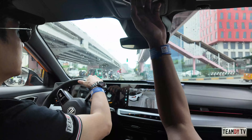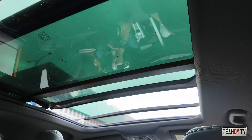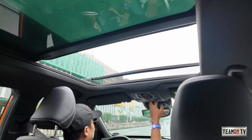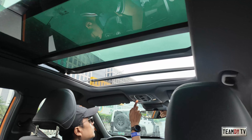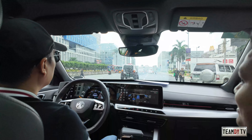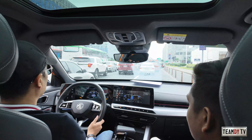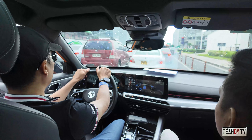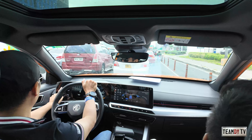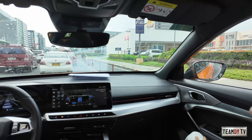The sunroof has a curtain and the glass panel itself can also be opened. There are also LED lights. Back to driving — the elbow room is okay, visibility is okay, and the side mirrors are fine. It has blind spot monitoring too. This car is really loaded with features.